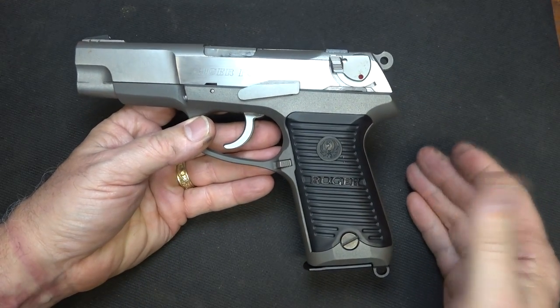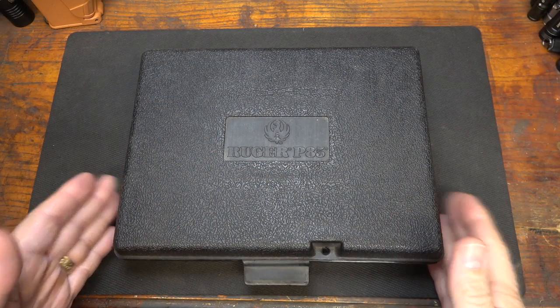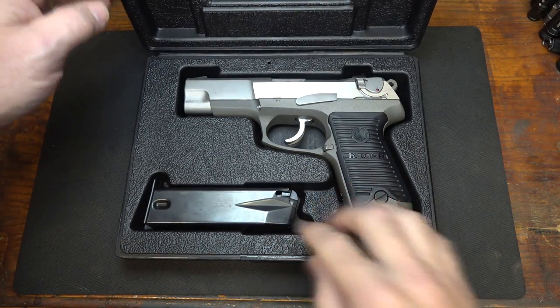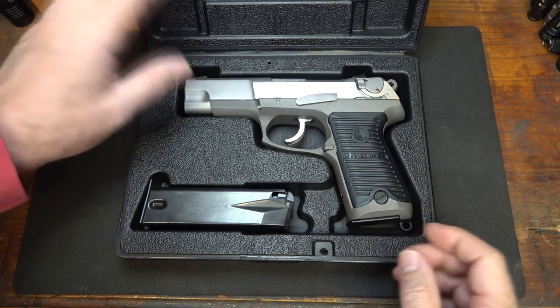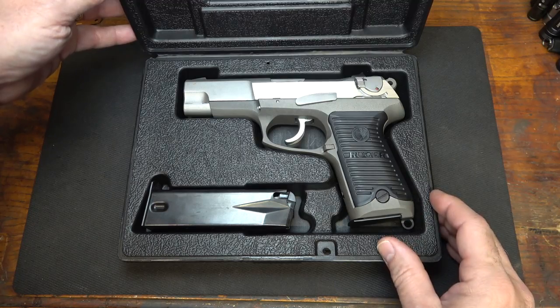One thing I like about this handgun is it does not have a magazine disconnect. They came in a plastic card box with the pistol, two magazines, and a loader — though this one didn't have one. You also get the owner's manual, though none of that is with this particular example. You should also get some kind of lock.